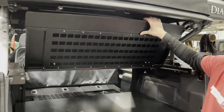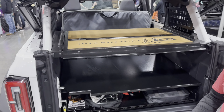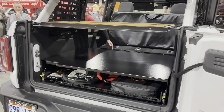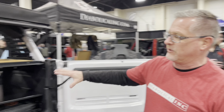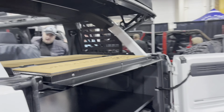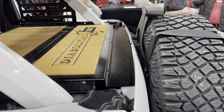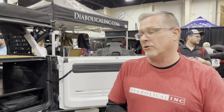This is the Slipstream — it's part of their full enclosure that creates a trunk for the whole back end of your Jeep or Bronco. When the tailgate is closed, it operates so smoothly. You can reach them at DiabolicalInc.com or email Alan at DiabolicalInc.com. They're local to Salt Lake in the Harriman area.